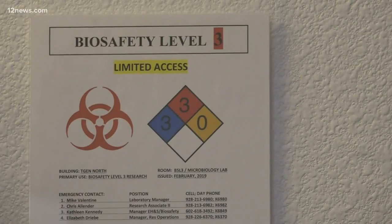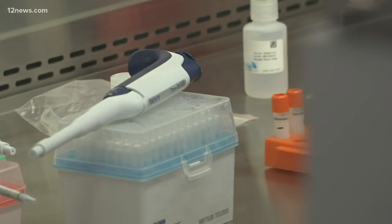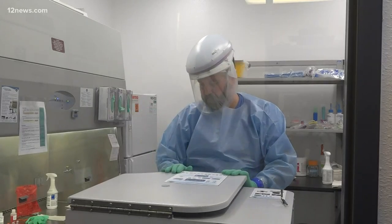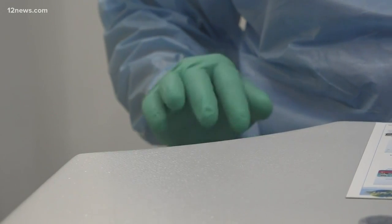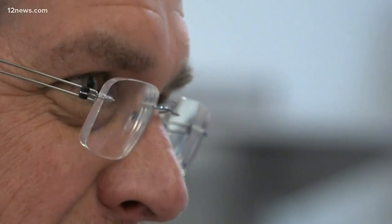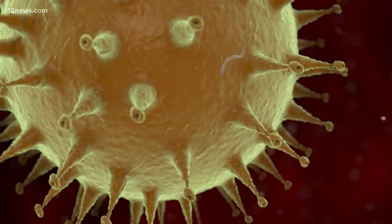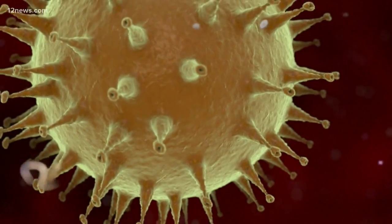The live virus actually arrived from the NIH yesterday, and now TGen scientists are going to be using it to verify samples of COVID-19 from patients here in Arizona. In this biosafety level 3 lab, where scientists are extra protected, is where the work happens. Procedures are done to extract the genome sequence from the ever-developing coronavirus, providing an additional level of analysis not really available anywhere else.